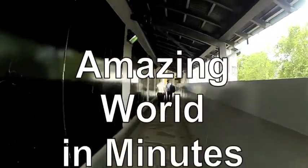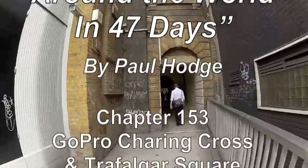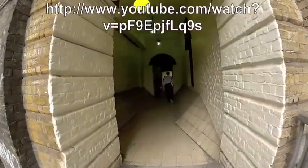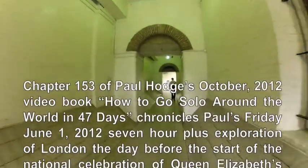Friday June 1st, we're here in London early in the morning. Just walked across the Thames River on the Jubilee Bridge. We are now heading through these interconnected passageways here in London, basically heading towards Charing Cross where this all will empty out.